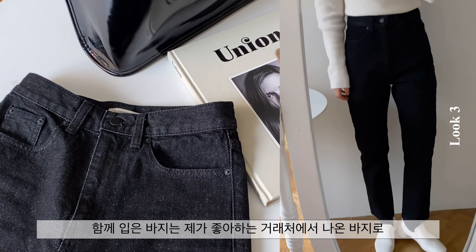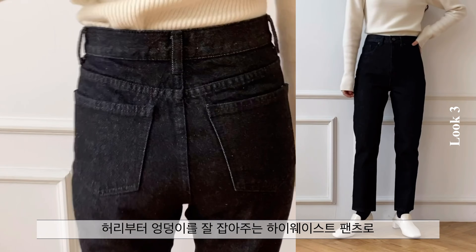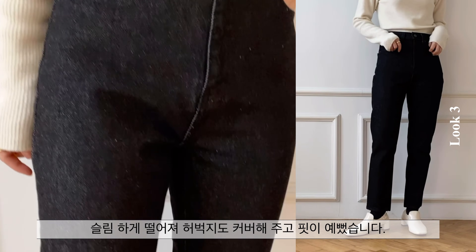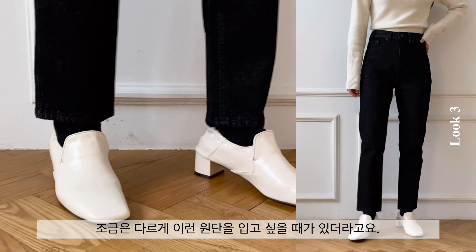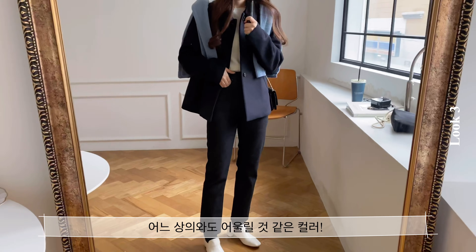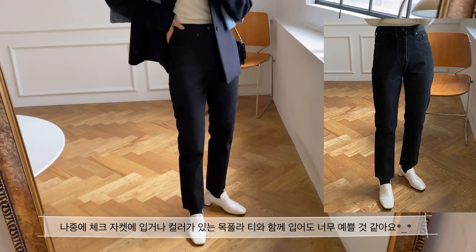함께 입은 바지는 제가 좋아하는 거래처에서 나온 바지로 탄탄한 블랙 생지 원단으로 제작된 데님입니다. 허리부터 엉덩이를 잘 잡아주는 하이웨이스트 팬츠로 바지 핏이 일자로 여유있지만 슬림하게 떨어져 허벅지도 커버해주고 핏이 예뻤습니다. 겨울엔 베이직한 블랙 데님도 좋지만 조금은 다르게 이런 원단을 입고 싶을 때가 있더라구요. 원단이 살짝 드라이하고 신축성이 없는 편이지만 다리 쪽은 여유가 있어서 편하게 막 입기 좋은 일자 핏이었습니다.